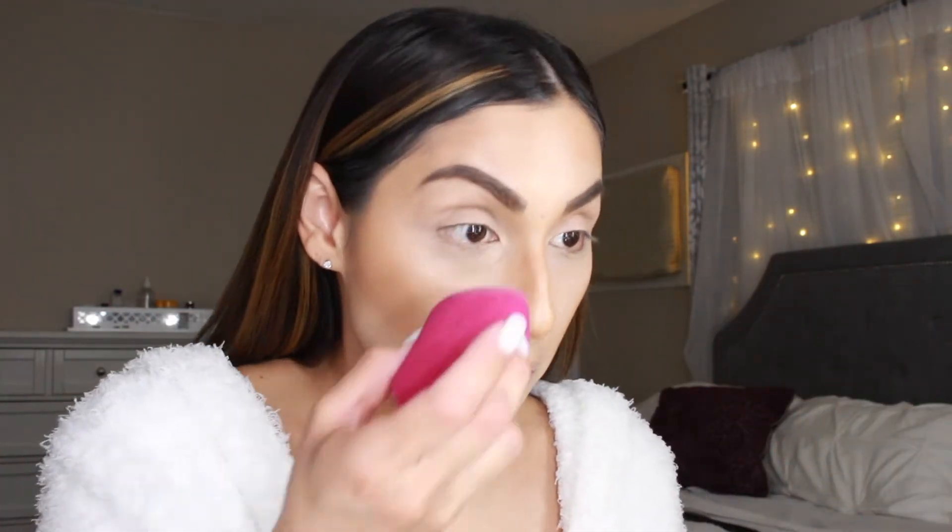Look how beautiful that looks — I think it looks so freaking good. Really natural and soft. I really like this a lot. Now I'm going to go in with the elf Halo Glow Setting Powder. I love that all these products are super affordable and easy to find at any drugstore or Ulta. I'm just going to set my under eye using my elf sponge.